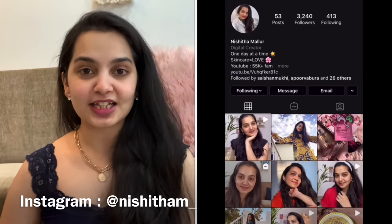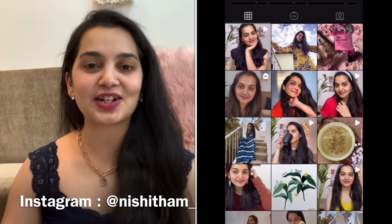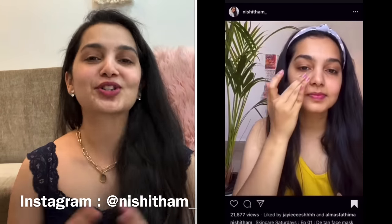Hi guys, welcome back to my channel. If you're watching me for the first time, hello, I'm Nishita and I make videos on skincare, beauty, fashion, lifestyle, and a lot more. Make sure you're subscribed to my channel to catch up on all the fun. Also if you're particularly interested in skincare, make sure you're following me on my Instagram because I create a lot of skincare related content there as well.